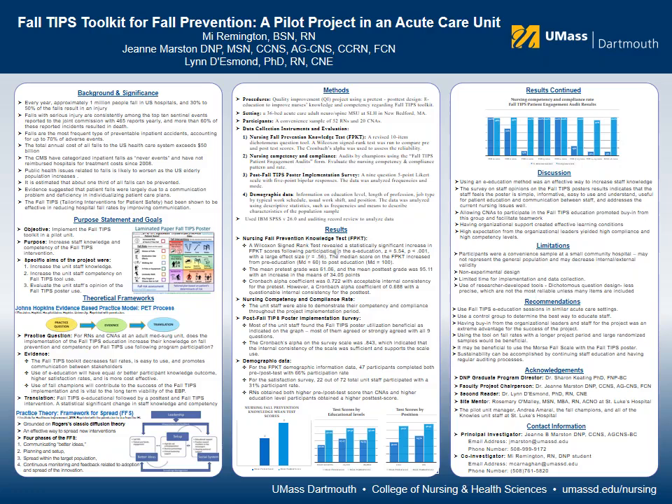The FALL-TIPS program was developed at Partners Healthcare in Boston by an interdisciplinary team that was led by nurses. FALL-TIPS is an evidence-based fall prevention intervention and has been shown to reduce the hospital fall rate by more than 25% by improving communication.